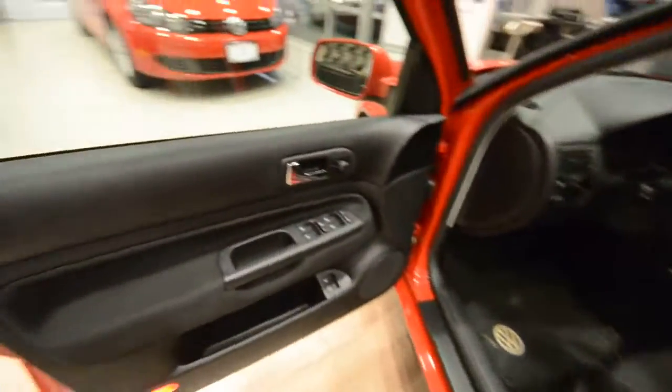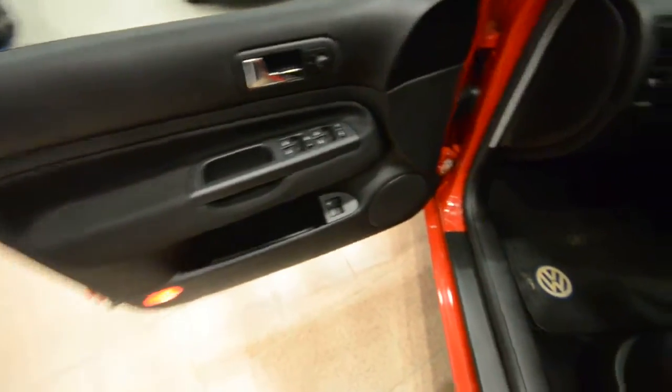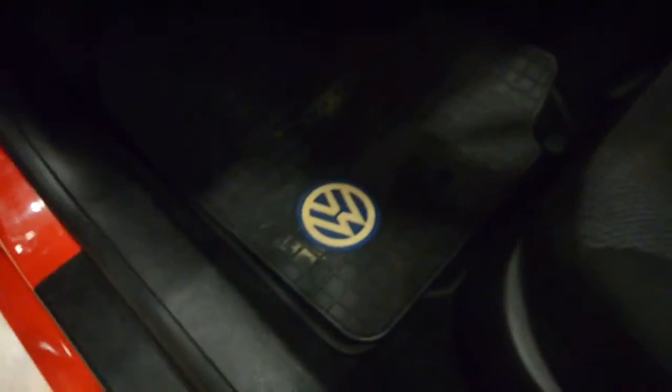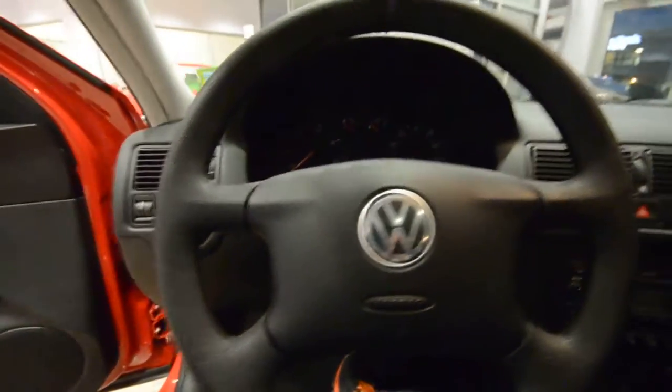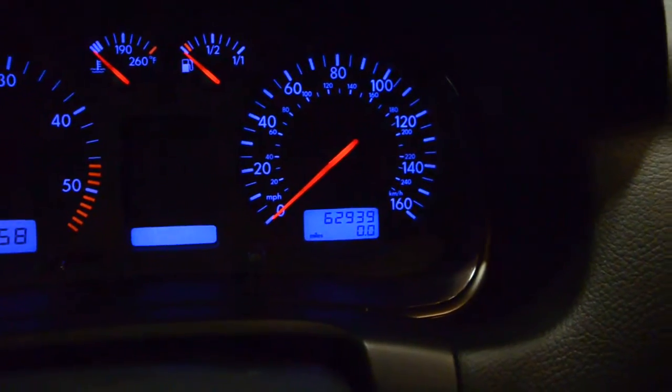Inside, you've got power windows, power door locks, power and heated mirrors. They put the rubber mats with the Volkswagen logos on the front, with carpeted mats underneath. Daytime running lights, cruise control. Check that out — 62,939 miles. Incredible.